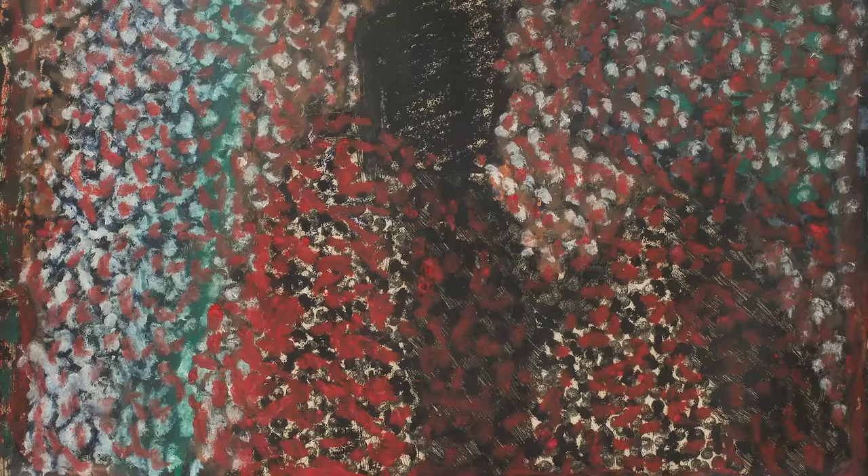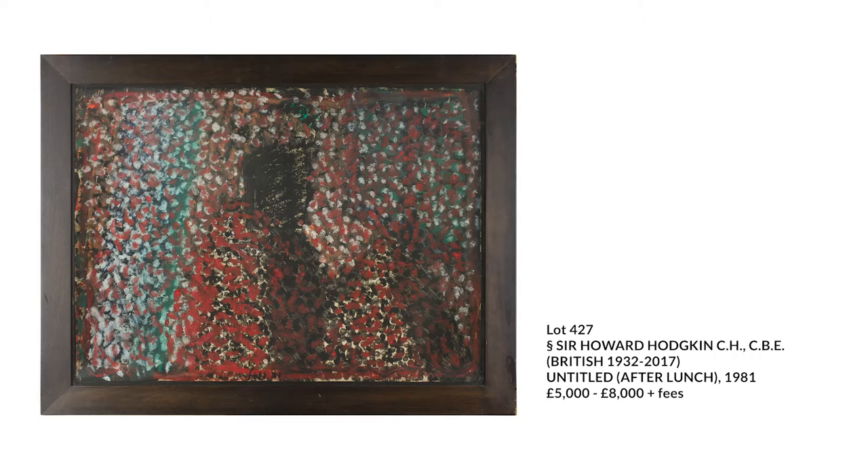Highly collected during his lifetime and especially so since his death in 2017, it's a treat to see a rediscovered work by this much-loved artist appear on the market. I hope you enjoy it as much as I do. Please click through if you want to read a bit more about this piece or to find out more about the artist's process. I've enjoyed researching and writing about it for you.